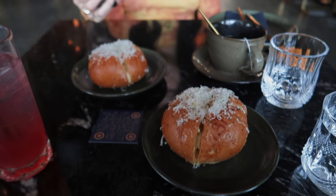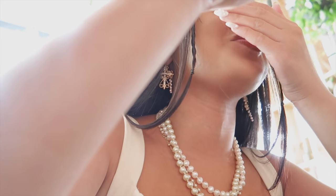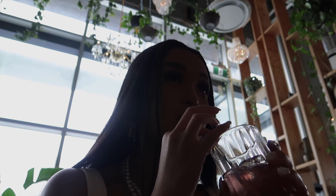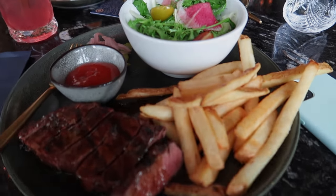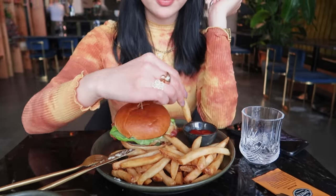We got two garlic breads because me and Amber are obsessed. We also got our main meals — I got the flat iron skirt steak and Amber got a burger.